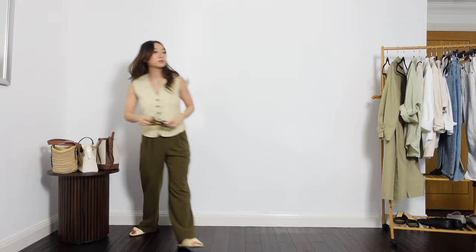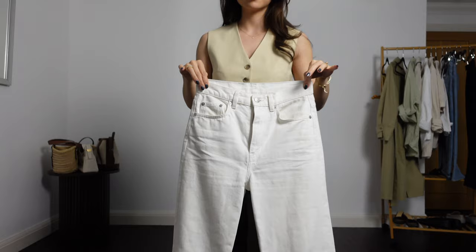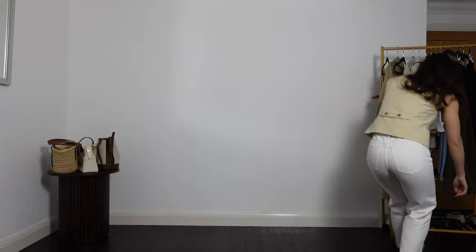Next I'm changing the trousers for a white pair of jeans. These are the ones that were in the last spring essentials video. Prepare to see a lot of these jeans this spring summer — I really do wear them a lot. I think they feature in this video quite a bit actually.